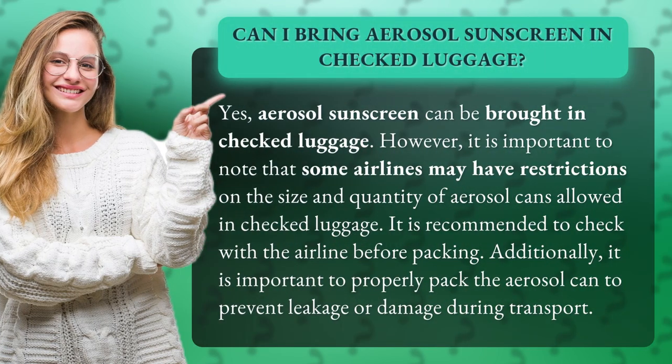Yes, aerosol sunscreen can be brought in checked luggage. However, it is important to note that some airlines may have restrictions on the size and quantity of aerosol cans allowed. It is recommended to check with the airline before packing. Additionally, it is important to properly pack the aerosol can to prevent leakage or damage during transport.